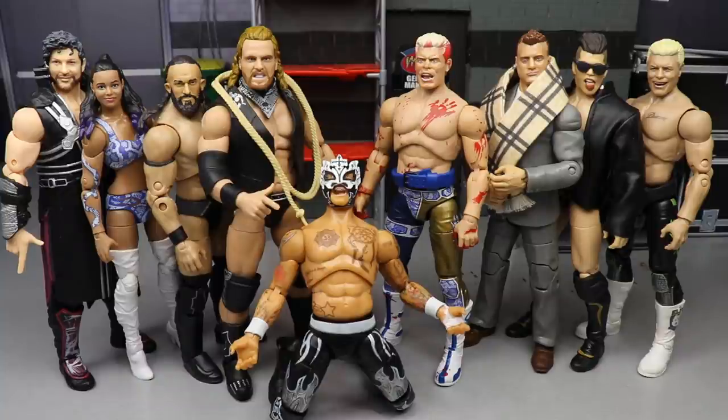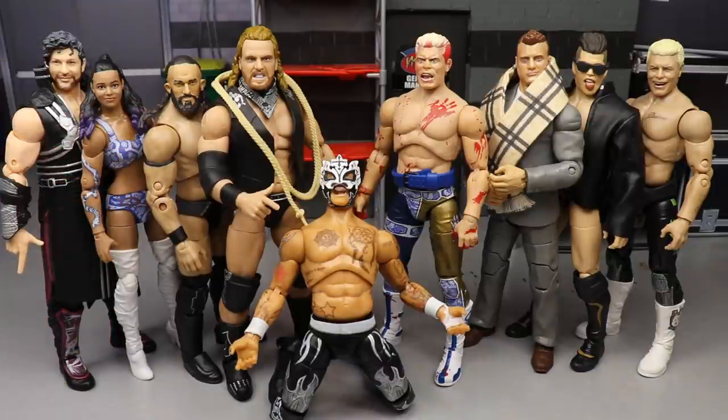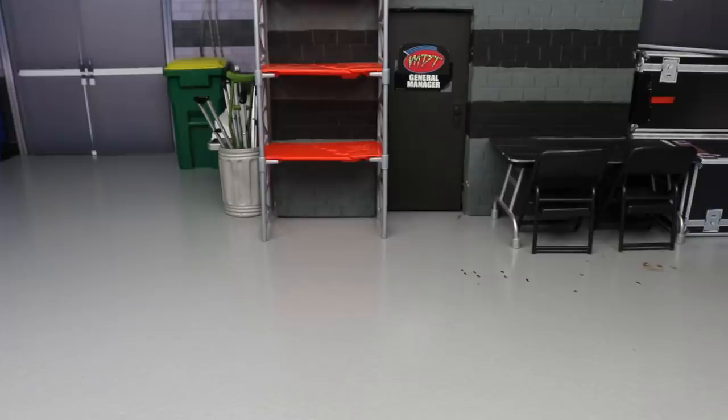Every figure released up until this point, including exclusives, all the different series — that is what my top 10 will include. Some of the figures you see in front of me may or may not be included. Also, I am not going based off fix-ups — this is how they were originally released, straight out of the packaging. No fix-ups, no head swaps, nothing like that. So with that being said, let's dive into my top 10 personal favorite AEW Unrivaled Collection figures so far.